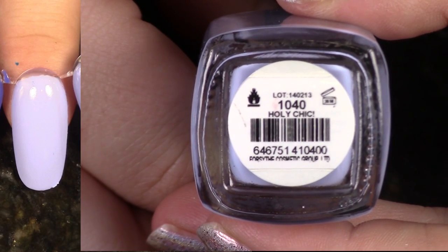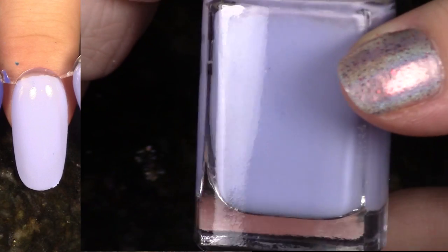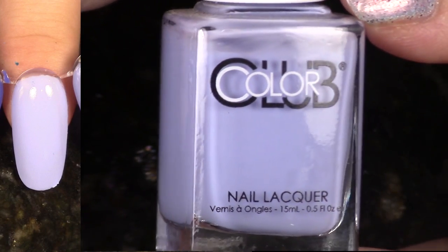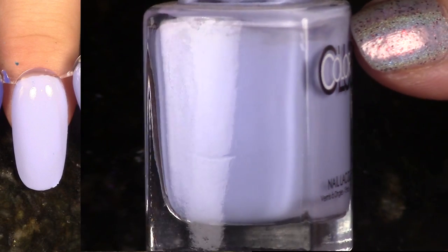This is Holy Chic from the Paris in Love collection, Spring 2014. I love this one — it's just a little bit lighter than Hydrangea Kiss and a little bit more purpley. Gorgeous formula for such a light polish. Really, really love this polish and the whole collection, so I'm going to keep this one.